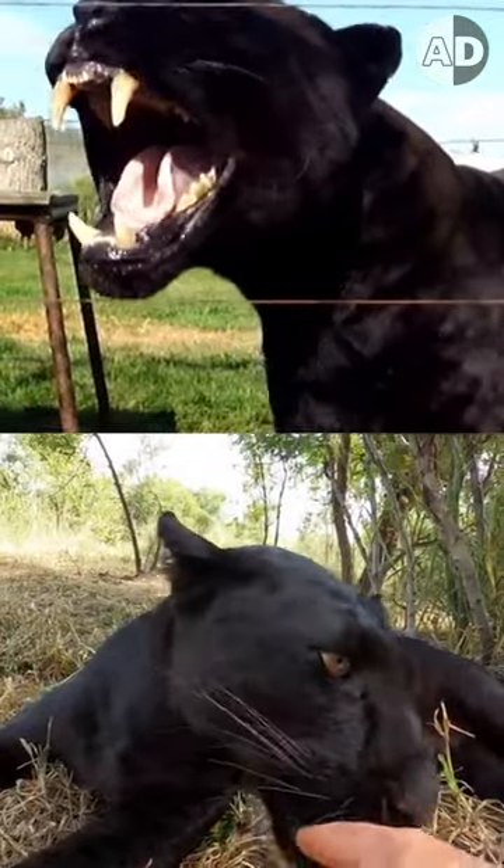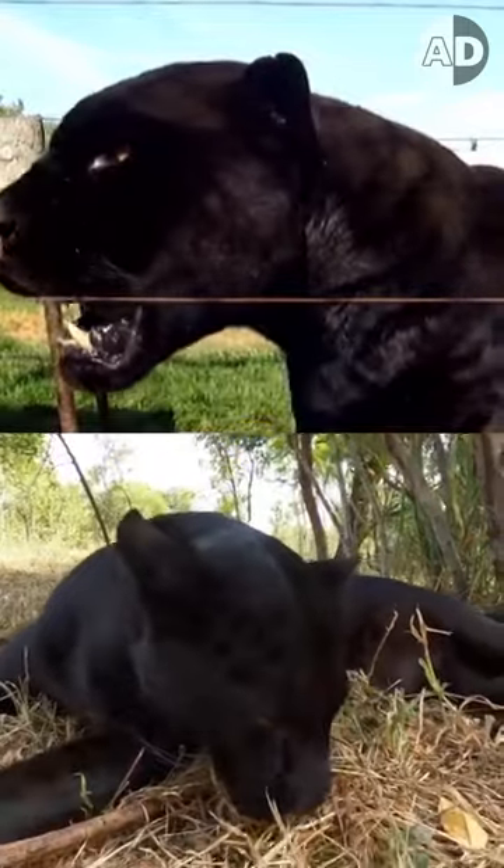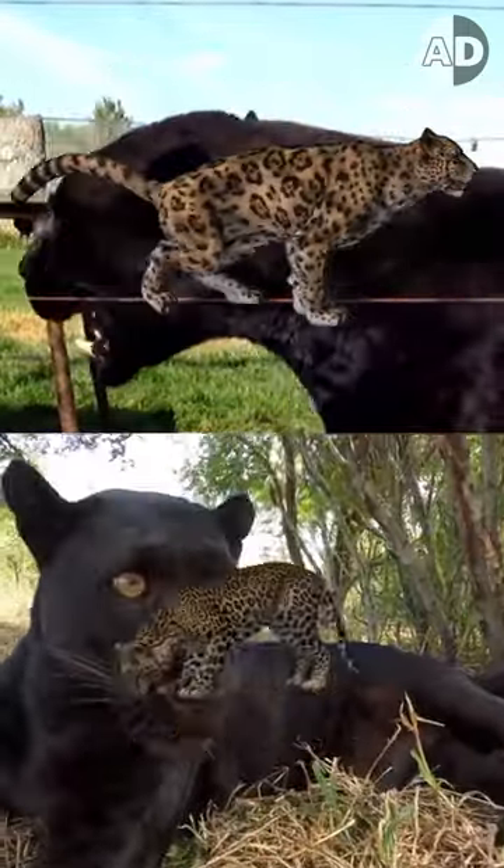Because these two big cats are members of the Panthera family, we call them black panthers. But they are different species — this one is a jaguar, and this one is a leopard.